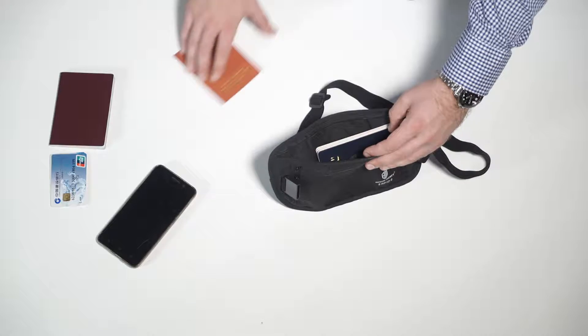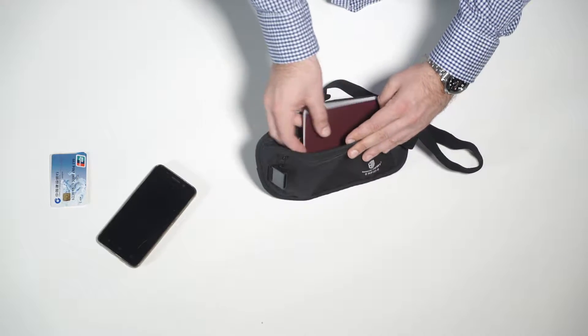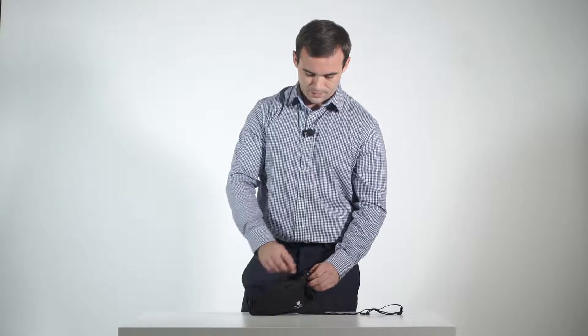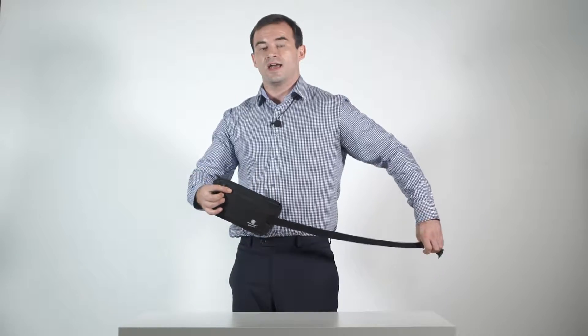This is the Bag Smart travel waist pouch. The waist pouch offers space for your important travel documents such as passports and boarding cards, your credit cards, and your mobile telephone. The bag features an adjustable waistband and can be worn easily around the waist.